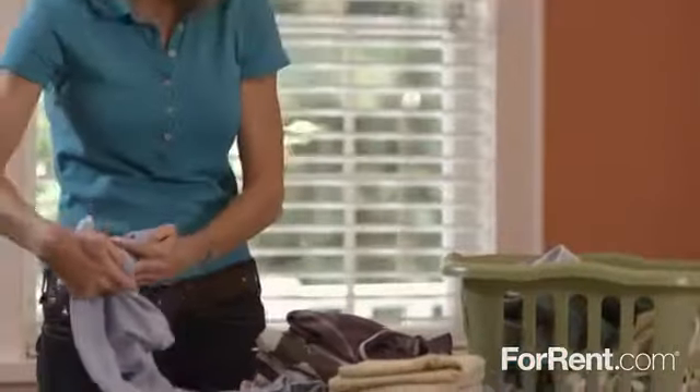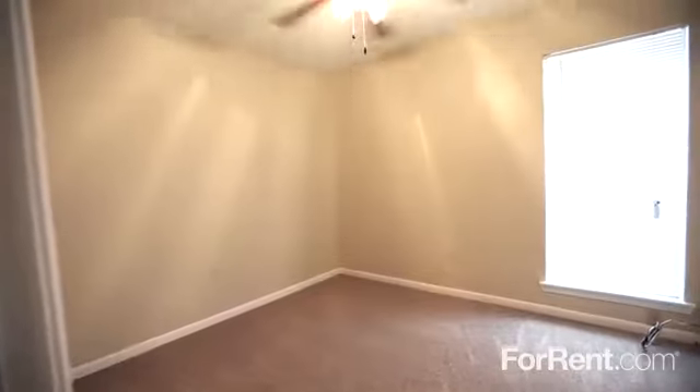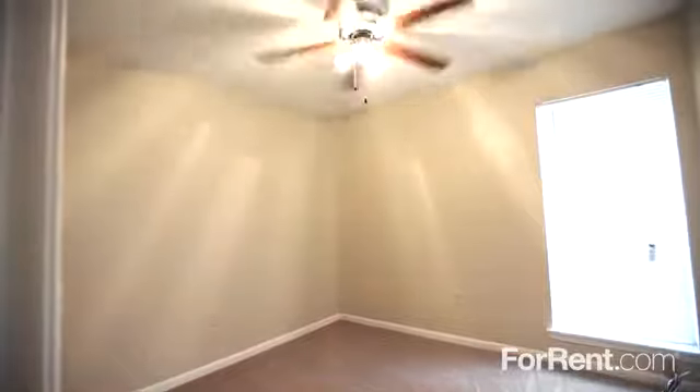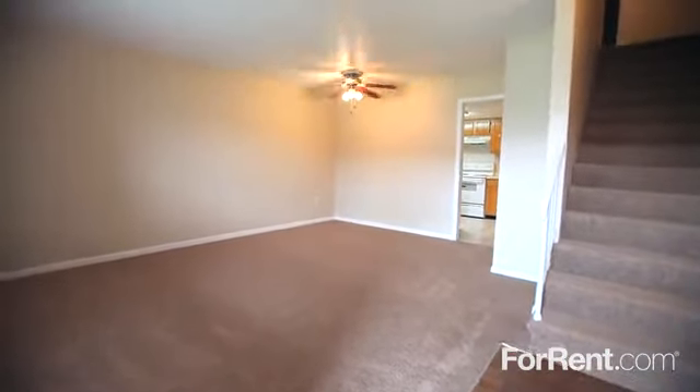Our on-site laundry center makes it easy to check this chore off your to-do list. With one- and two-bedroom apartments and two- and three-bedroom townhomes, Southern Pines is an outstanding choice for individuals, roommates, or families.